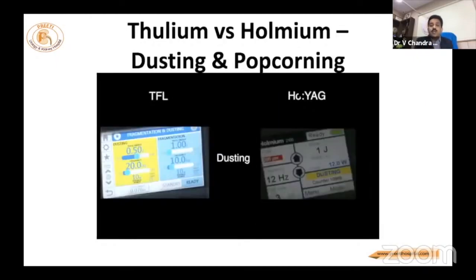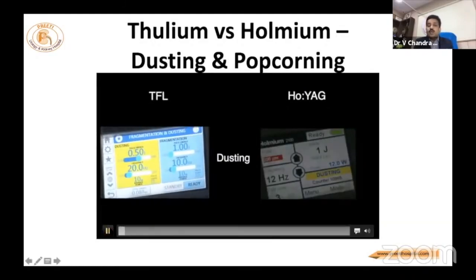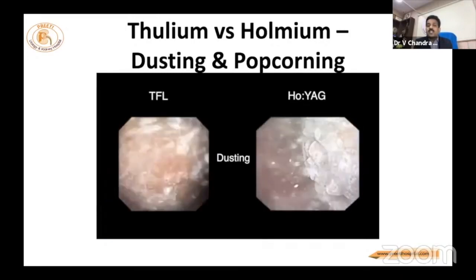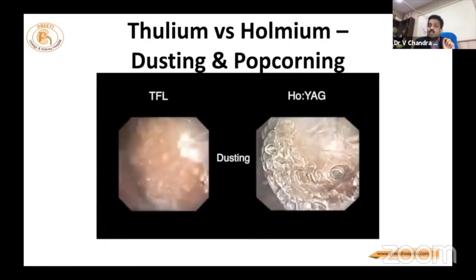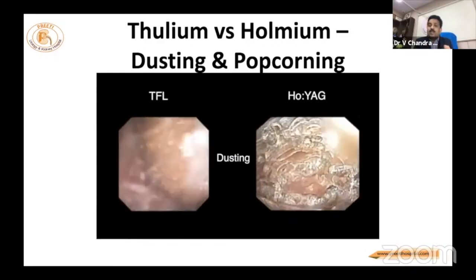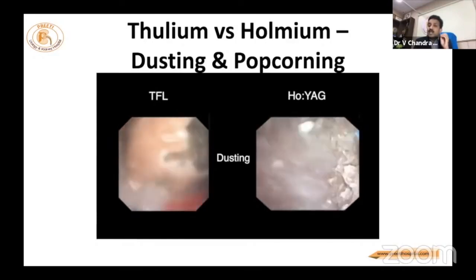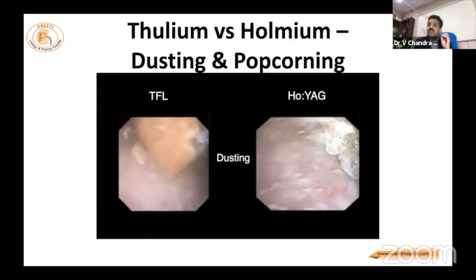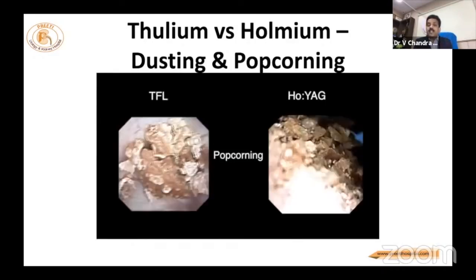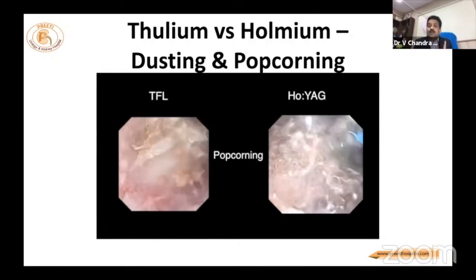Coming to the thulium versus holmium comparison: in a live workshop, we did similar stones — one with holmium at 0.5 J and 20 Hz. See the difference. Microchipping is more clearly observed with holmium, whereas with thulium some amount of vaporization happens. You can even smell it if you use thulium continuously for five minutes in RIRS. But at the end, when fragments remain, thulium is very fast.